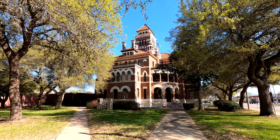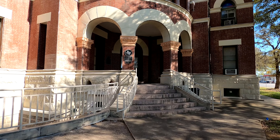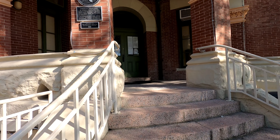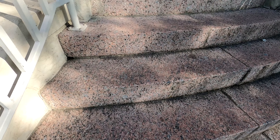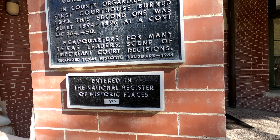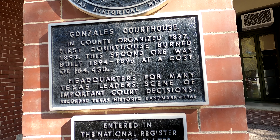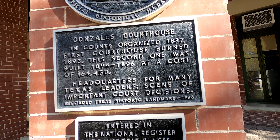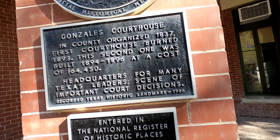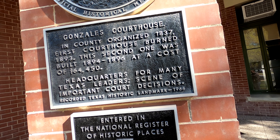As we approach the building you can see these pink granite steps. Right there it says the Gonzales courthouse — in this county, incorporated 1837. First courthouse burned 1893, the second was built 1894 to 1896 at a cost of $64,450.